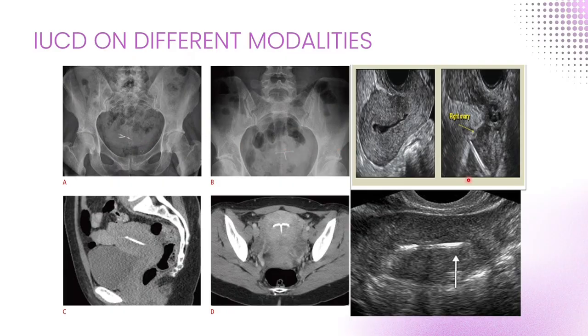Metallic or copper IUCDs give a strong echogenic line with posterior shadowing. With the Mirena or the hormonal IUCD, we see the echogenic arms and the shadowing effect in the endometrial cavity. On CT, the IUCD is also clearly visible, and CT scans show if it has migrated outside the uterus. On MRI, it is usually seen as a signal void, so it's rarely needed.